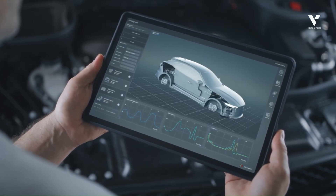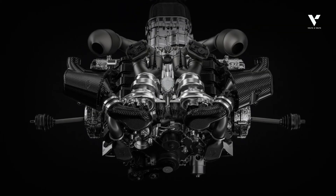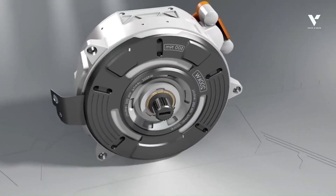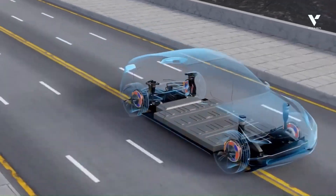This motor is incredibly compact, measuring approximately 15 inches in diameter and 5.3 inches in thickness. Its power density is exceptional.